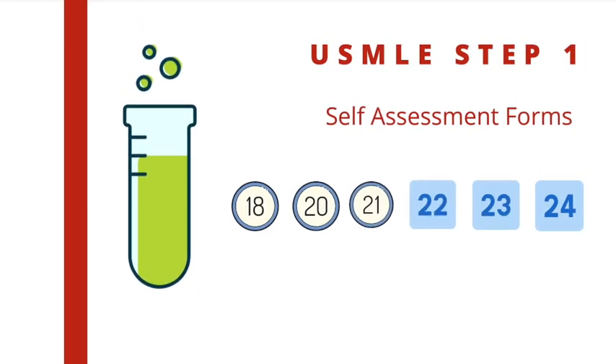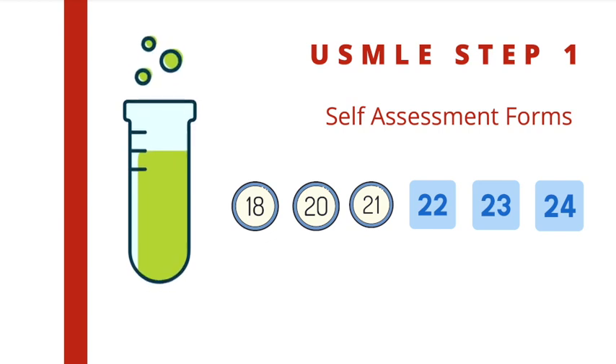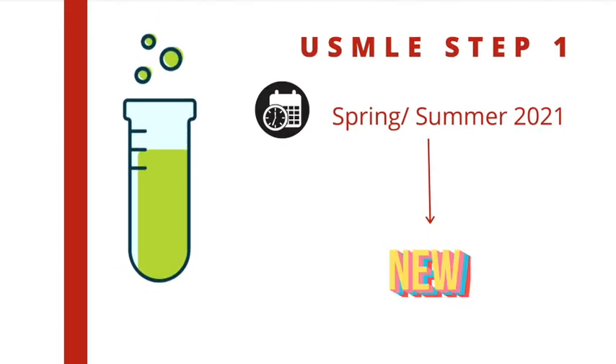Currently, for the USMLE Step 1, there are six self-assessment forms: 18, 20, 21, 22, 23, and 24.